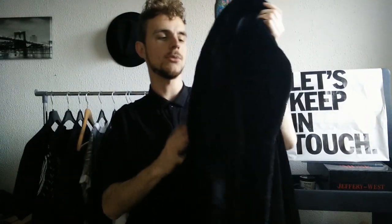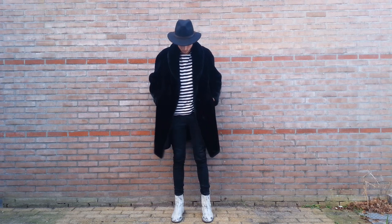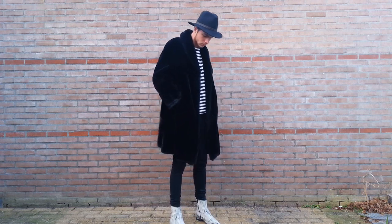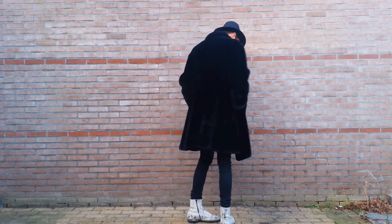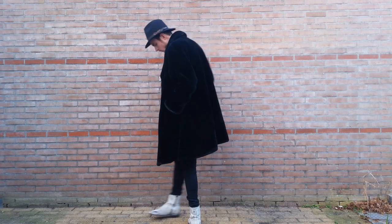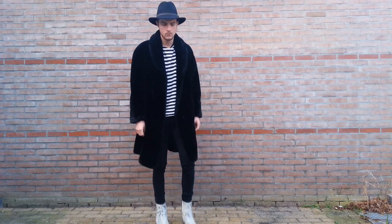I also purchased this faux fur coat — there's a black one — I'll show you what it looks like on me right now. It's really warm, it doesn't breathe, but it's so cozy to feel. People like to touch it as if you're a pet. It's a really nice jacket, really warm, and it looks cool. A lot of people think it's too much.